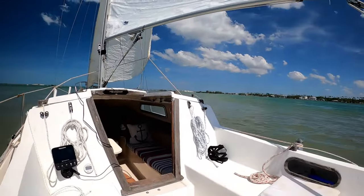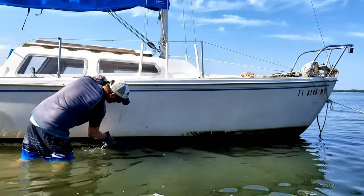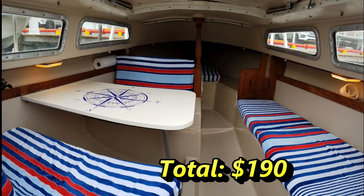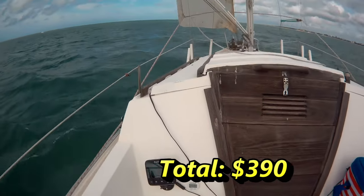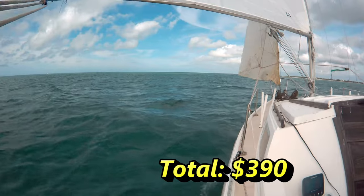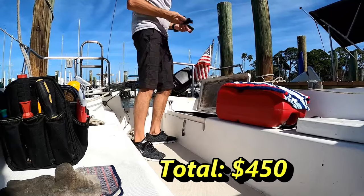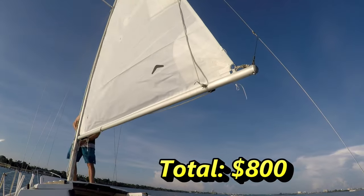Here's what I did and how much it cost. You can find all these individual videos in the link at the end of this video. Scraped and cleaned the bottom — tools for that were about $40. Cleaners and spray, redid the interior, tables and cushions — $150. Depth finder and mount — $200. A larger fuel tank — $60. Outboard refresh — $200. New anchors — $150. New mainsail — $500.